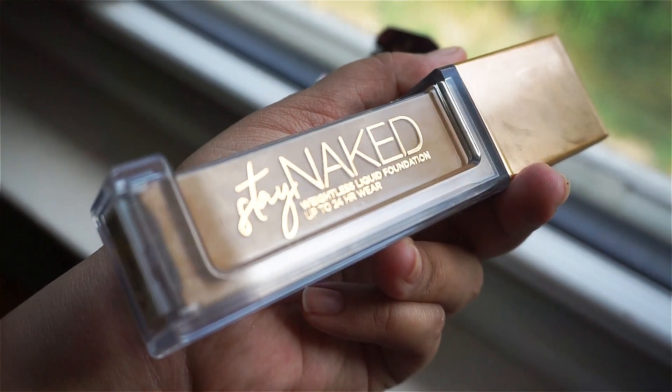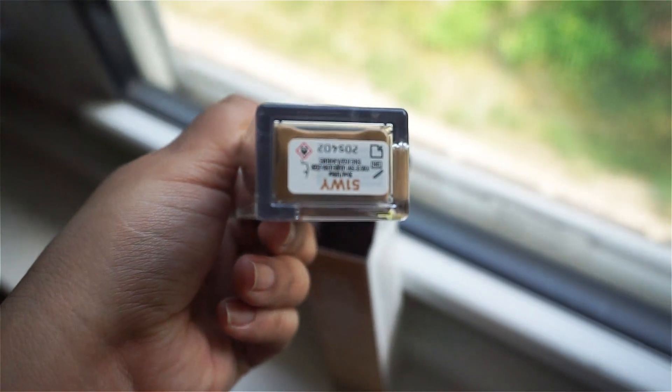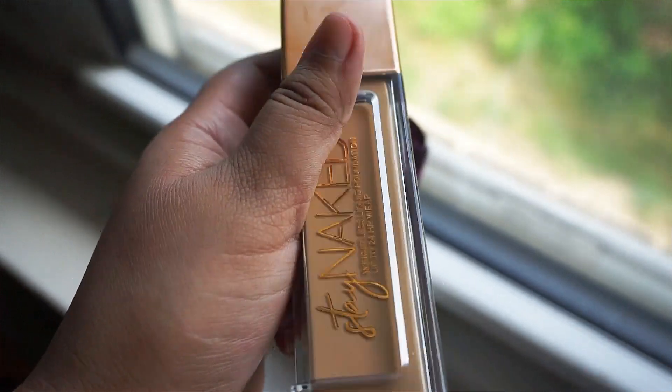The inside of the bottle looks really nice. The inside of the box looks like a floral pattern — yeah, just a bunch of flowers. That's pretty nice, and that's just how it looks on the inside.